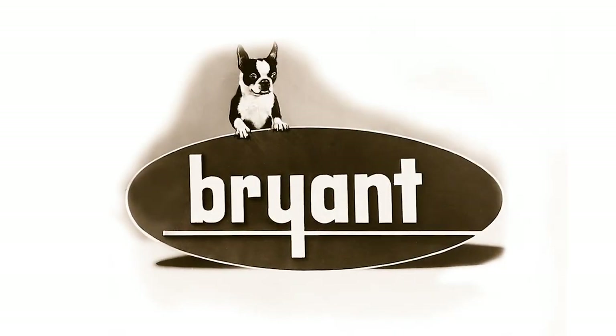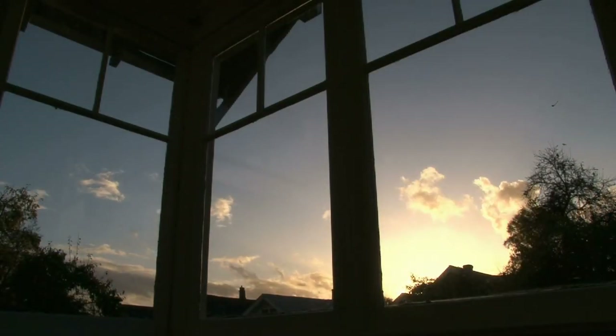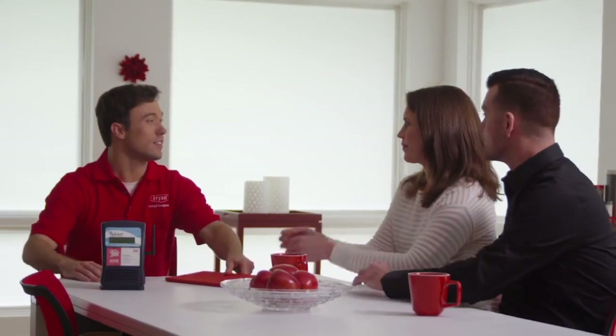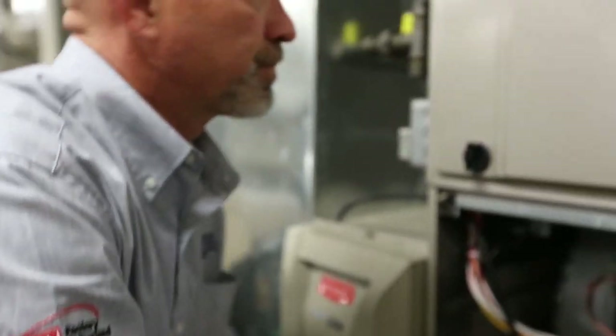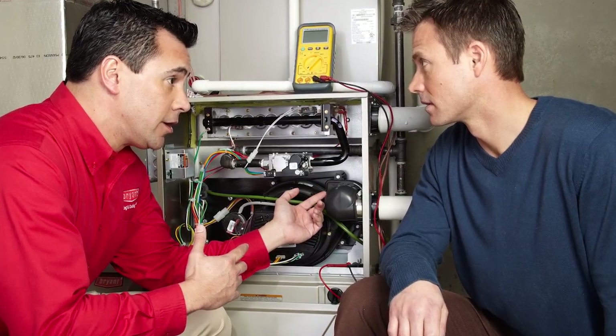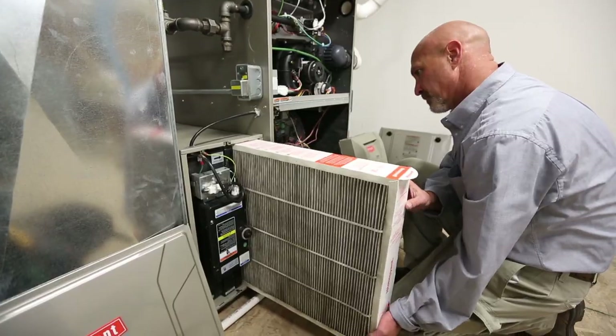The tradition Charles Bryant started more than a century ago is about more than heating and cooling. It's about earning the trust of our customers across the country by taking care of their indoor comfort needs. We're continually building upon our solid history of proven reliability, so it's easy for you to sell, install, and service our products.